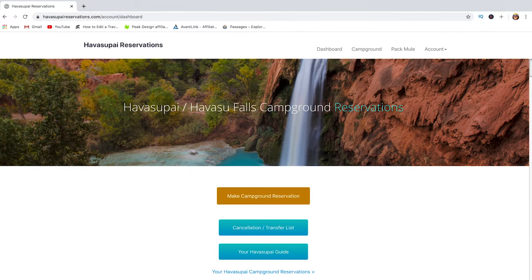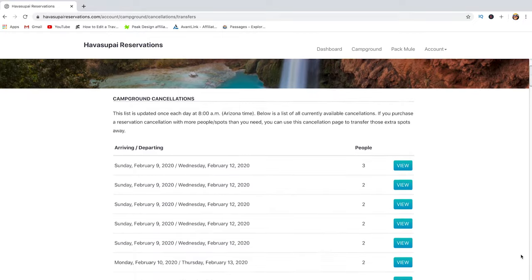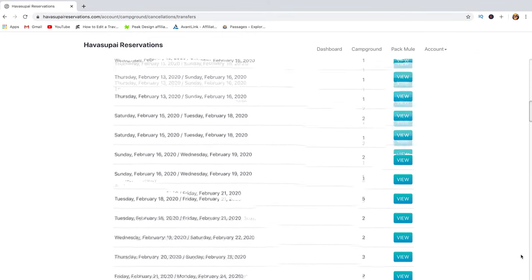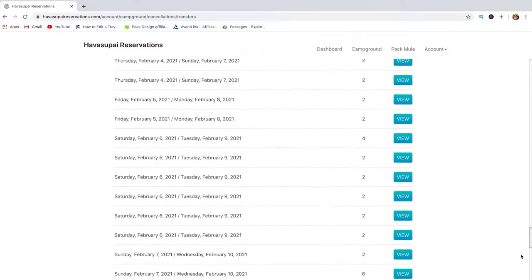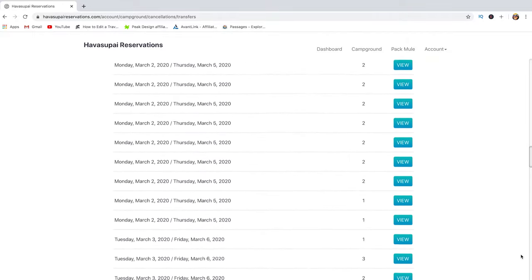When it's February 1st, the normal route is to click 'Make Campground Reservation,' but today since it's a little late for that, we're going to look at the cancellation and transfer list. This is a list of reservations that people want to transfer to someone else — maybe they changed their mind, the dates don't work anymore, or for any other reason. This list is updated on a daily basis at 8 a.m. Arizona time, and as you can see, there are different campground reservations for two, three, or four people with different dates.